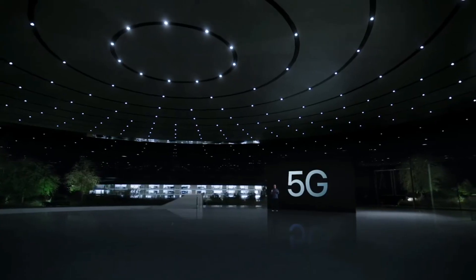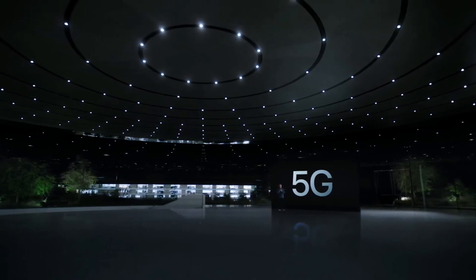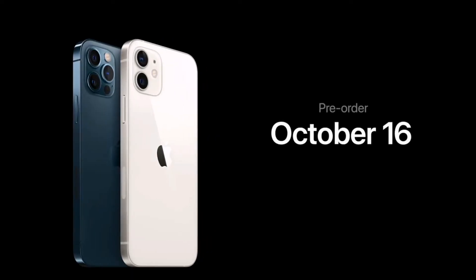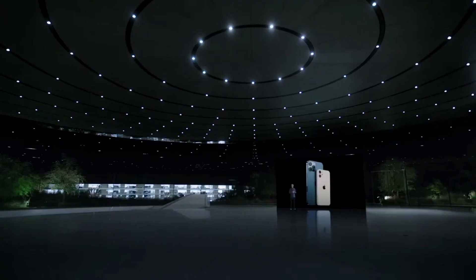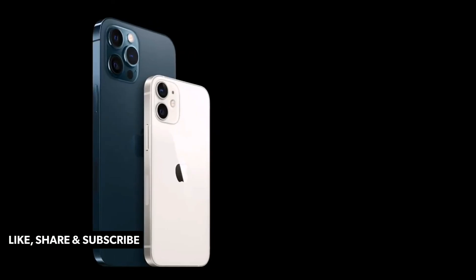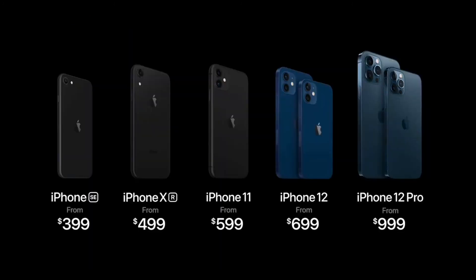We're rolling out 5G to more than 100 carriers around the world — this is our fastest rollout ever. iPhone 12 and iPhone 12 Pro will be available for pre-order this Friday, October 16th, and available the following week on October 23rd. iPhone 12 Pro Max and iPhone 12 mini will be available for pre-order starting Friday, November 6th, and will begin shipping the following week on November 13th. Our new iPhone lineup starts with iPhone SE at just $399, and iPhone 11 is now just $599.